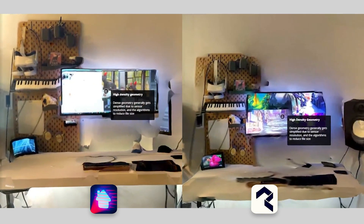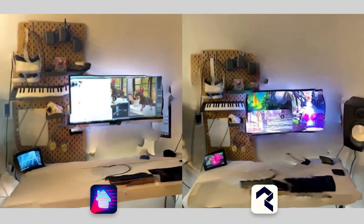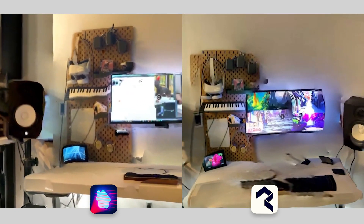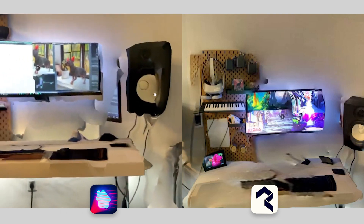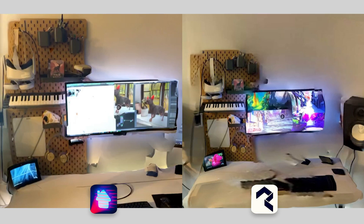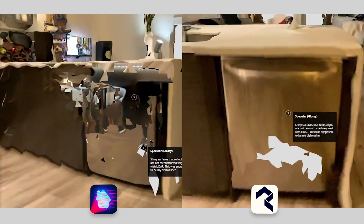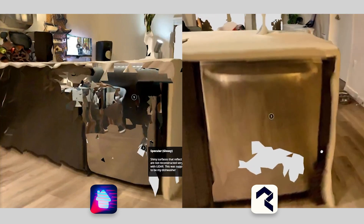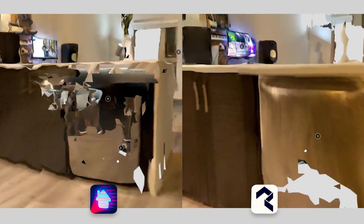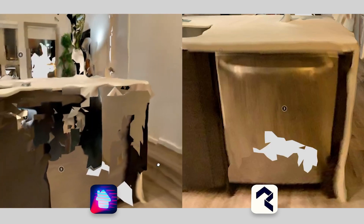Jumping into the negatives: dense geometry, such as my computer desk and keyboard, gets oversimplified by both of these apps. However, 3D Scanner App is a little less afraid to have the resolution and show this dense geometry. For the second negative, shiny surfaces really don't get rendered with LiDAR, which makes sense — if you're shooting light out, it's going to be reflected by these surfaces and obviously not scan.